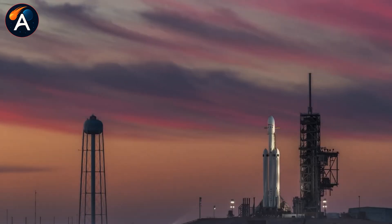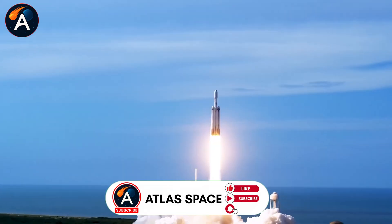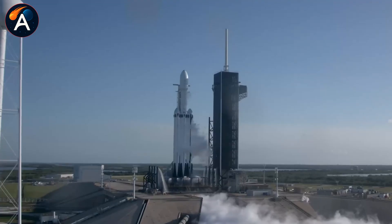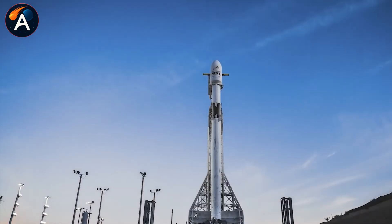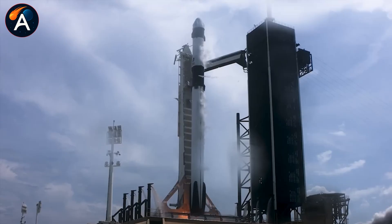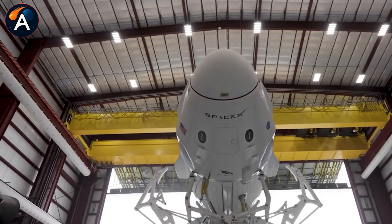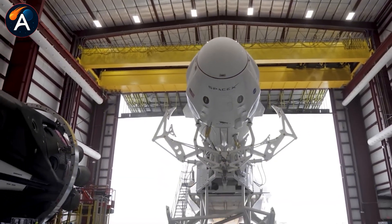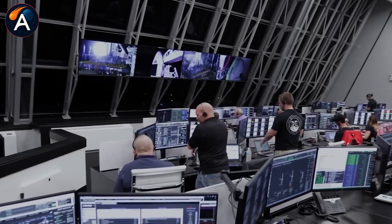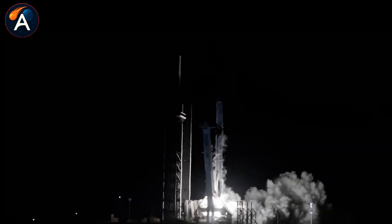Five years later, we're watching that prediction play out in real time. This isn't just about one ship or one mission — what's happening at Starbase represents a fundamental shift in how space exploration works. For decades, getting to space meant waiting for government funding, navigating bureaucratic approval processes, and moving at the pace of political consensus. SpaceX changed that equation. With Starlink revenue funding Starship development, the company doesn't need permission anymore.